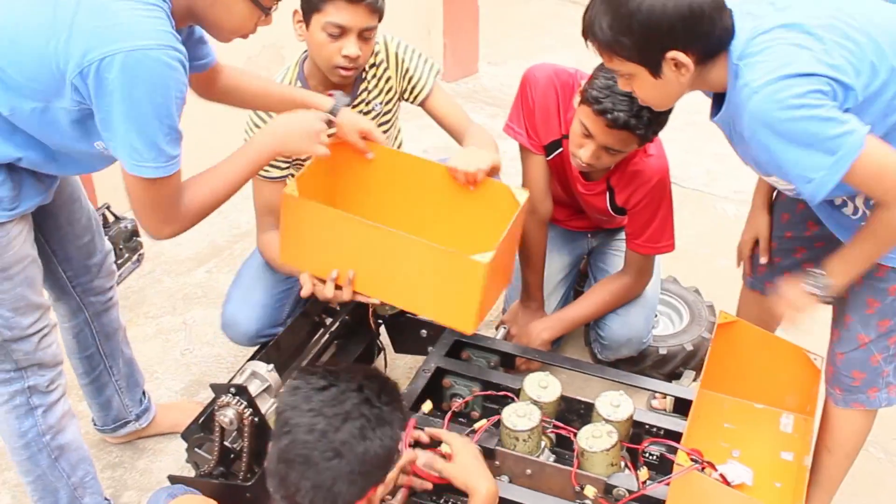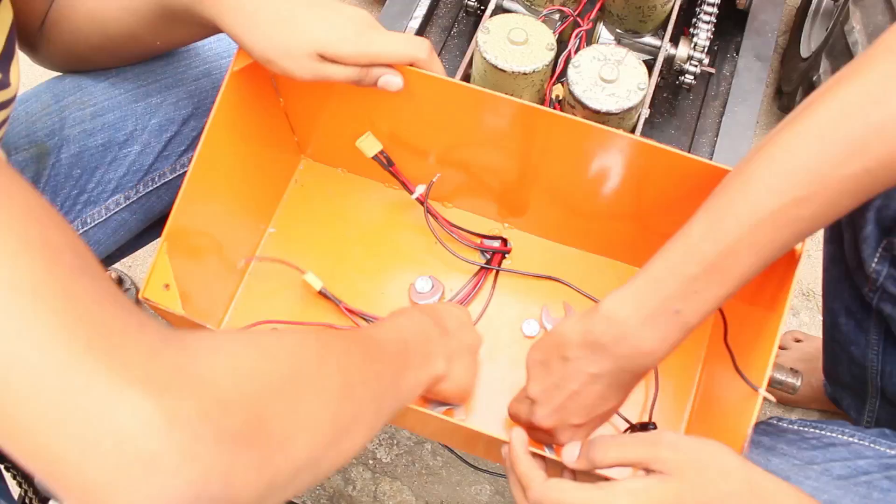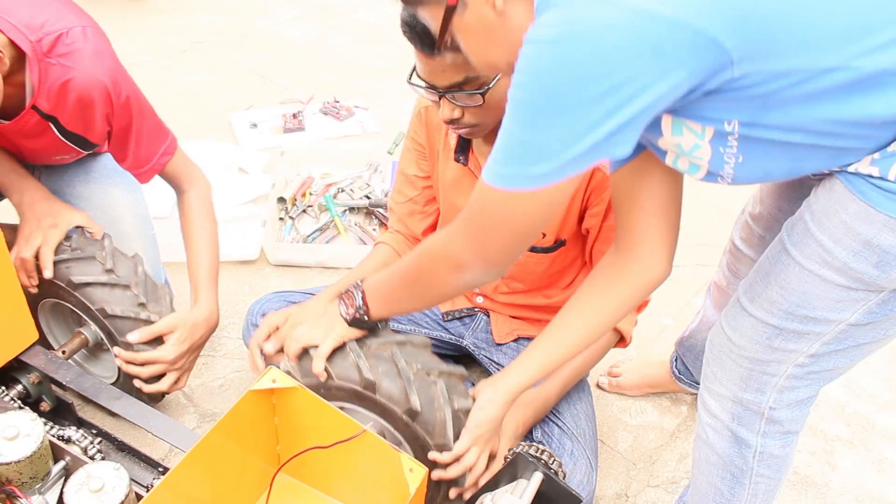This is a robot which will help farmers do agriculture very easily using robots, and Kidabattus is taking a step forward to help the farmers. In India, agriculture is the primary occupation and it is the backbone of our country. We have planned to help the farmers who struggle in the hot sun.